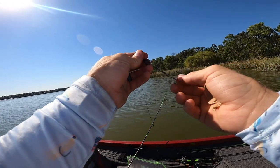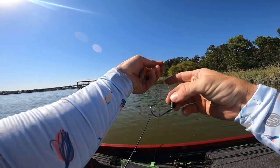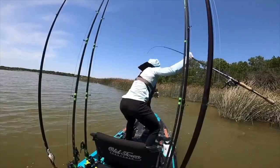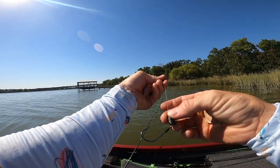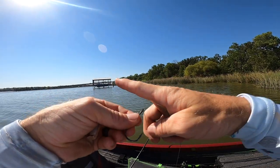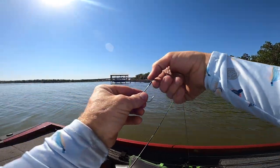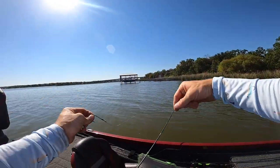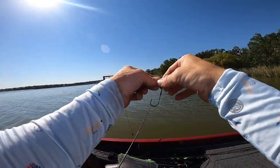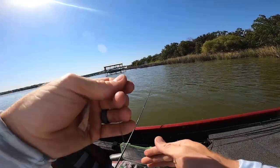I always leave extra tag end on my snell knot — you're really not tying anything but a snell knot when you're doing a lot of the flipping. What's going to happen is that heavier weight, as soon as you get a bite, actually helps you get the hook set by pushing that hook barb up. When you're tying your snell knot you need to make sure you face away from the barb, otherwise if you rig it backwards it's going to make the hook go the wrong way on a bite. You can see when that weight pushes down, it pushes that hook right up in there and helps your hookup ratio.